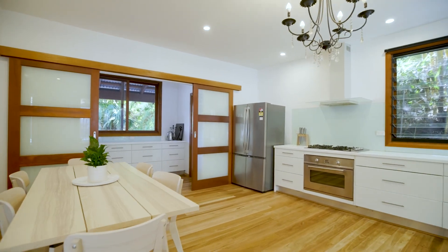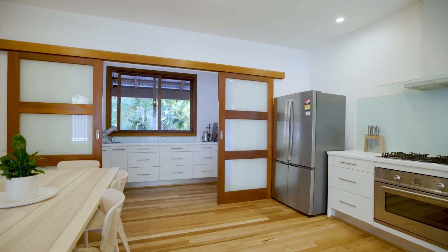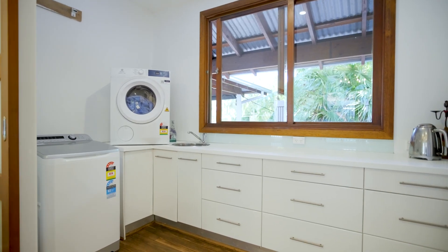The kitchen feels streamlined and contemporary. It's joined by an impressive butler's pantry with lots of extra storage space.